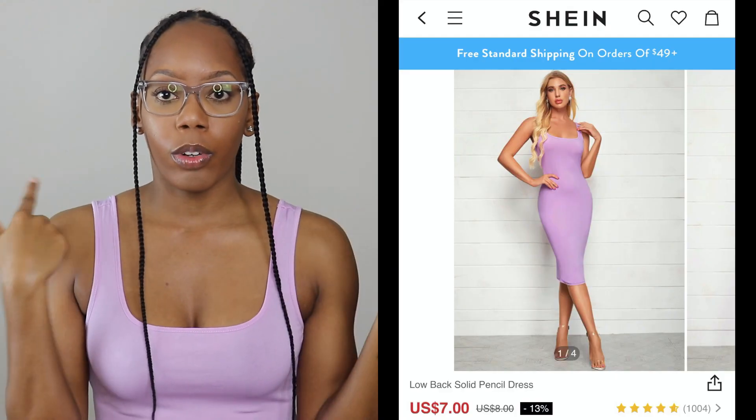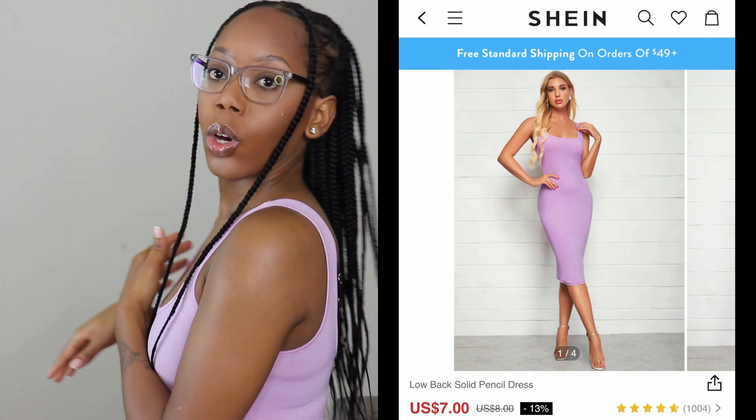The only issue with this dress is it's a little see-through — that's the only problem I have. I'm gonna put the picture of the model somewhere on the screen as well.